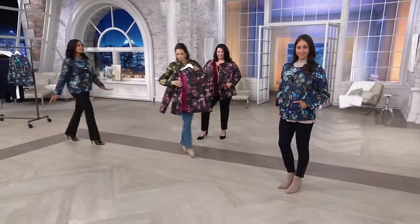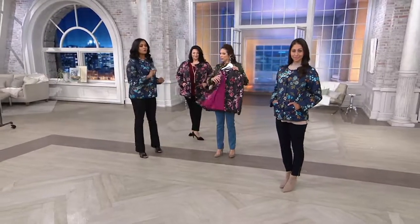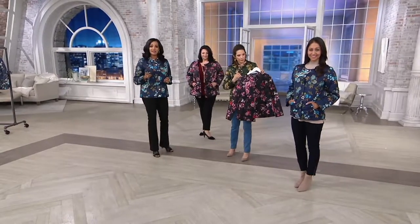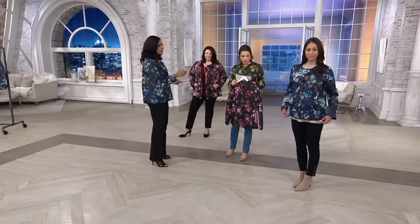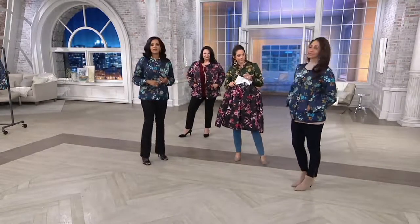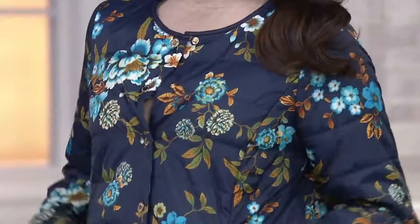Look how adorable this is — I love the colors. The rich navy blue, and that blue would work back beautifully if you picked up the pants we just talked about. That was the most popular color, by the way — the blue. It's very denim-friendly, easy, adorable, and a really nice weight for the jacket.